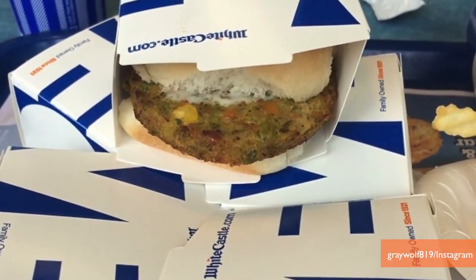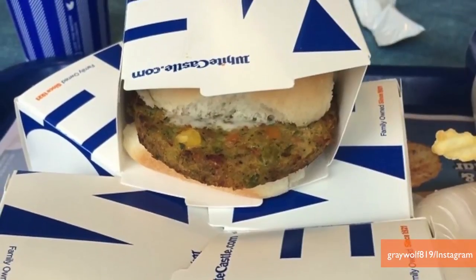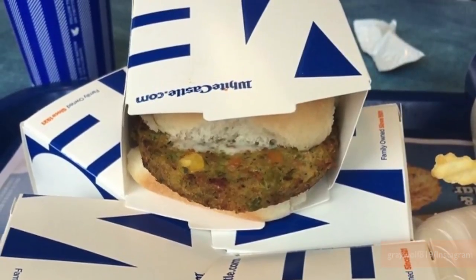During the summer and fall of 2014, White Castle tested veggie sliders at select restaurants. I guess they were a hit because now they're permanently on the menu.